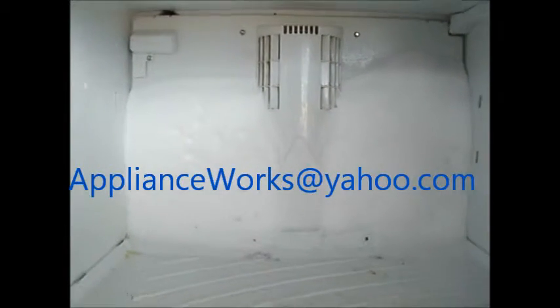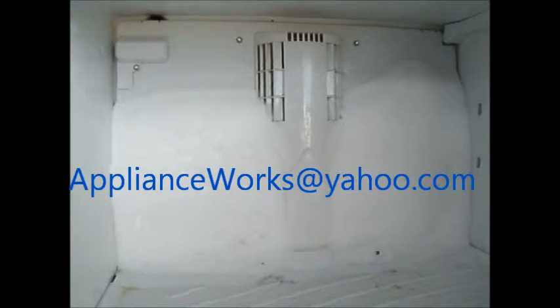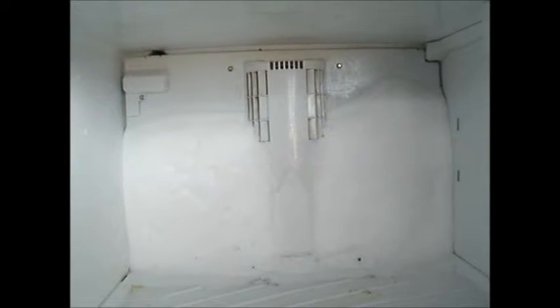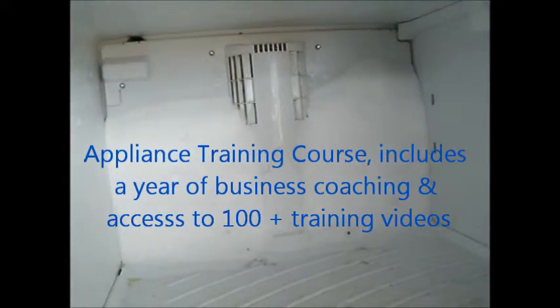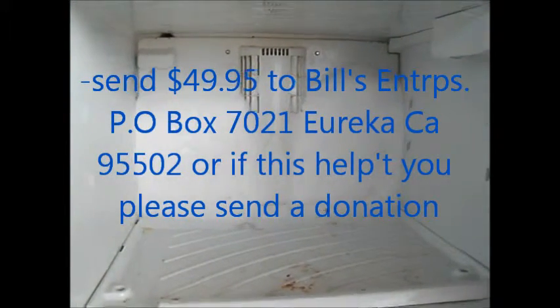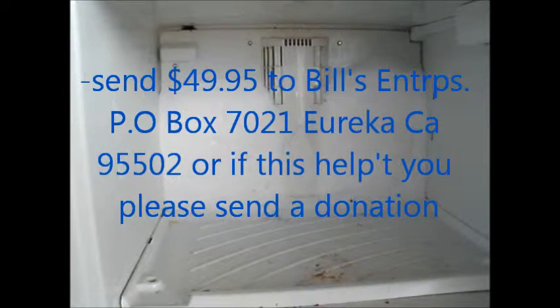This is a Kenmore Cold Spot 60982991. And that's your tip for today. If you need any help, you can contact me at applianceworks.yahoo.com. I also have a How to Make Money in the Appliance Repair Business course, which includes a year of coaching and a link to over 100 repair videos. It's only $49.95 — send that to Bill's Enterprise, PO Box 7021. You can also contact me at 707-445-1591.